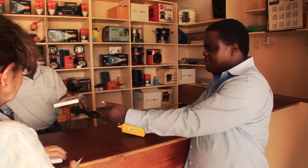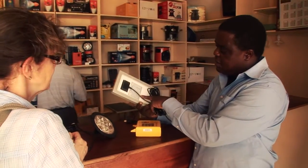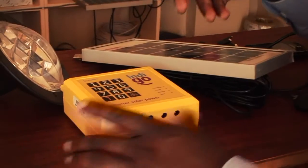Edward Namasaka is manager of Mibawa, Azuri's distribution partner in Kenya. He demonstrates the system: the panel is mounted on top, and from the unit you can light two lamps.